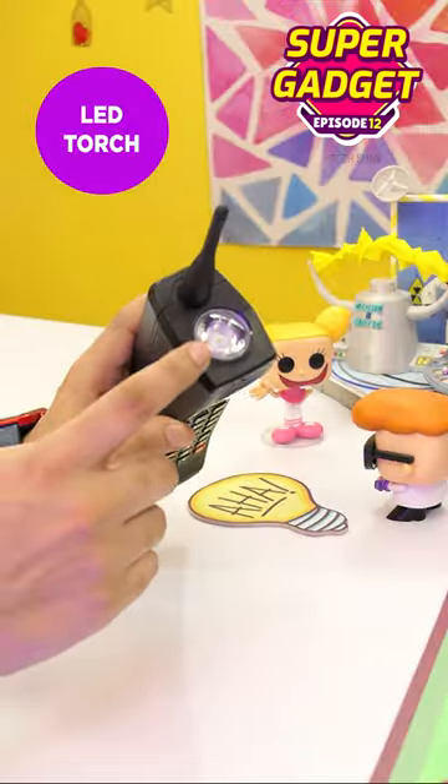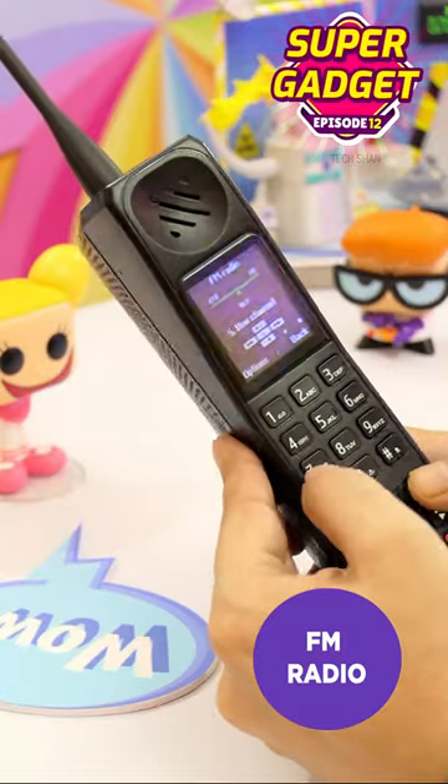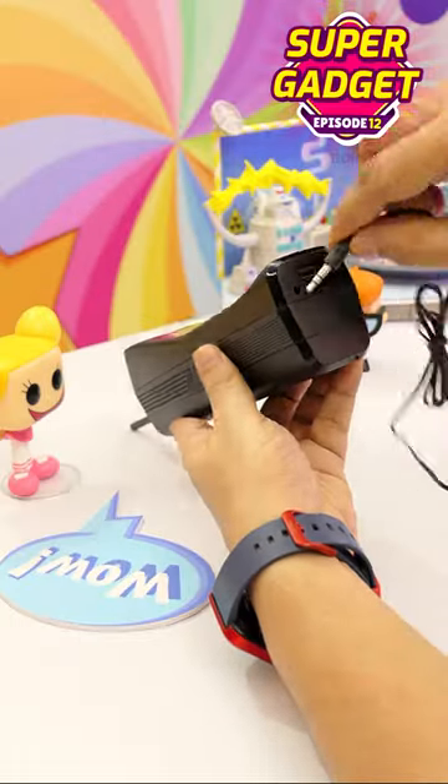Next, it has an inbuilt torch — super bright. Next, it has inbuilt FM radio. Also, it has a headphone slot so you can plug in earphones.